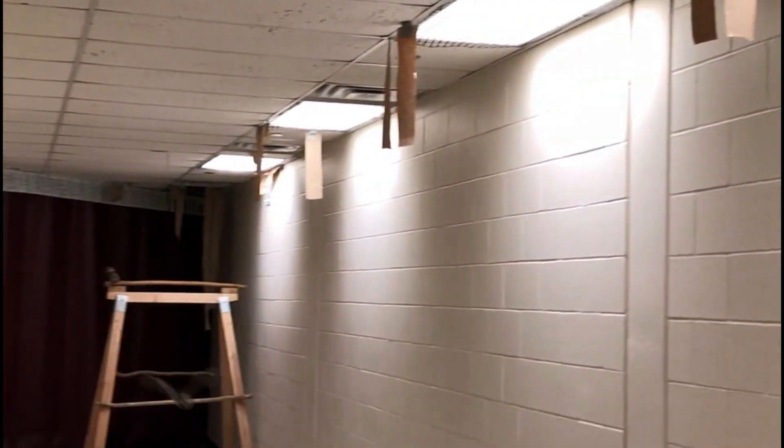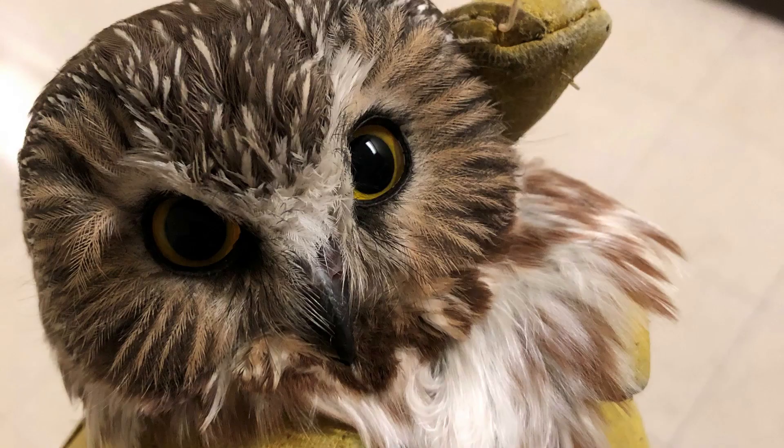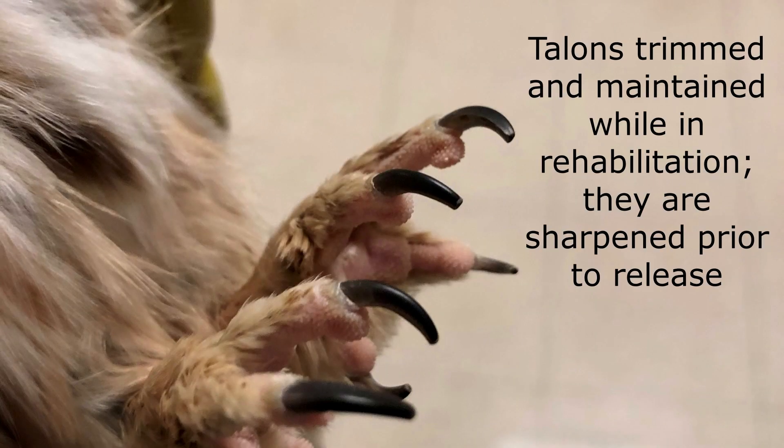While they are out, we also take the opportunity to do their weekly weight check. We check their eyes, beaks, and feathers to make sure everything is maintaining well. We'll even trim their talons as needed to make sure they don't injure themselves or the handlers that are holding them. So these are nicely trimmed talons.